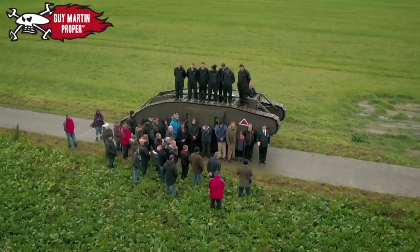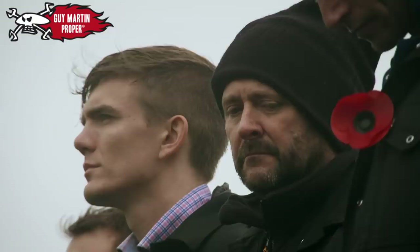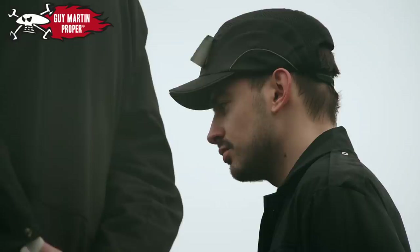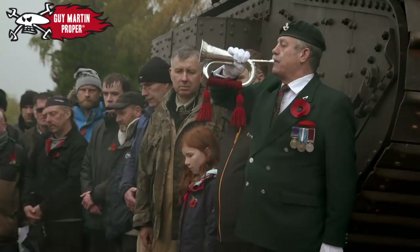I looked across the battlefield and I had the view of where Grandfather was. I closed my eyes and thought about him very, very much. To remember the people who did make the ultimate sacrifice a hundred years ago — it's the right thing to do. Something I'll never forget. Something that's going to live with me forever. We did the minute's silence. Very fitting. Time to think.